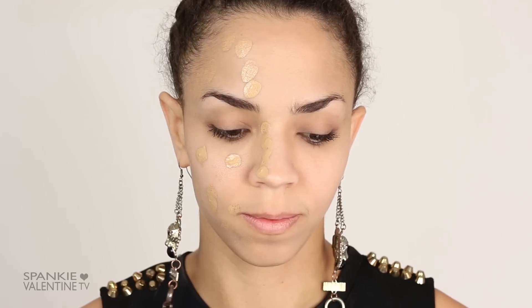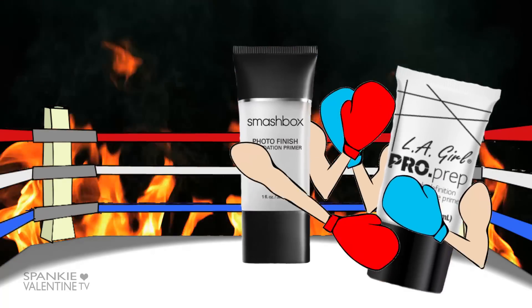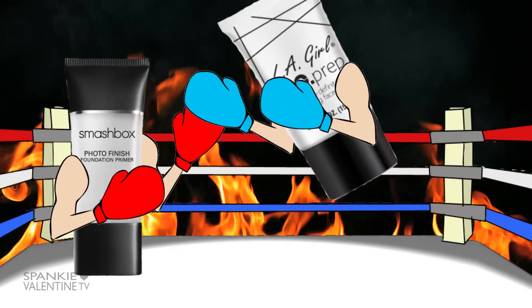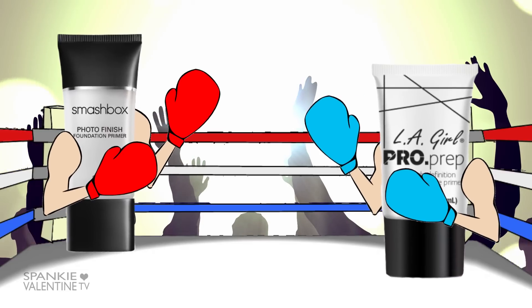It's time for foundation, and here's where they really have to show their colors. Smashbox is coming out with fists of fury at the bell. Blending over Smashbox is thicker and takes a few more blots — that's gotta mean the foundation is sticking to the primer and will last longer. Not if LA Girl has anything to say about it! The foundation is blending easier over LA Girl, but does that mean it has a weaker bond? Guess we'll find out in the next round. Right now, can you tell the difference? Because I can't — not even a little bit.